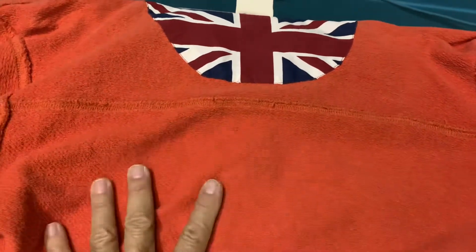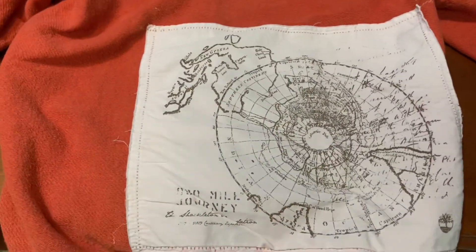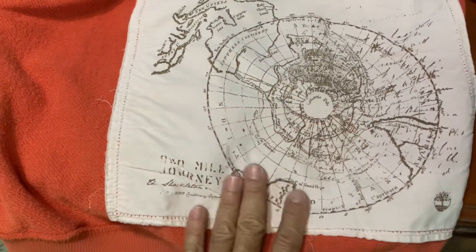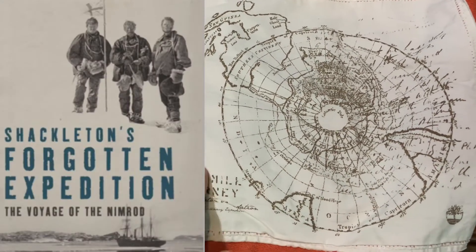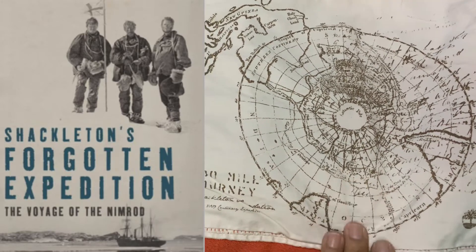Check out the detail of the half zip sweater. They have the Union Jack as I explained earlier, and the beauty about it is that Timberland spares no detail. They have the latitude — the furthest latitude whereby Sir Ernest Shackleton led the expedition team in the Nimrod — and then they sailed to the furthest part of the South Pole.